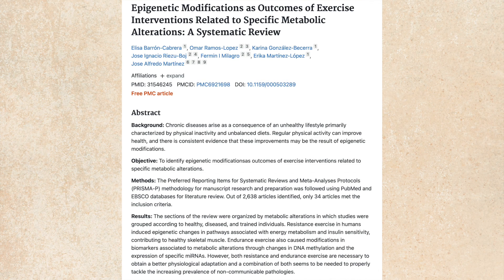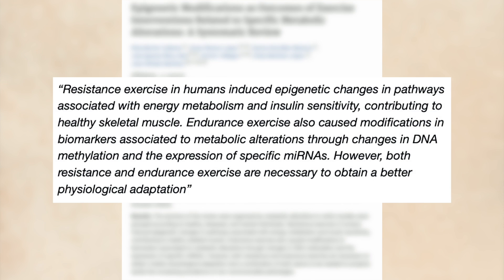TMG has an additional benefit in that it increases exercise performance. A systematic review titled 'Epigenetic Modifications as Outcomes of Exercise Interventions Related to Specific Metabolic Alterations' showed human data that exercise slows down the aging process. The results showed that resistance exercise induced epigenetic changes in pathways associated with energy metabolism and insulin sensitivity, while endurance exercise caused modifications in biomarkers associated with metabolic alterations through changes in DNA methylation. Both resistance and endurance exercise are necessary for better physiological adaptation. TMG thus has the dual benefit of increasing exercise performance — which is good for longevity — and increasing your methyl stores.